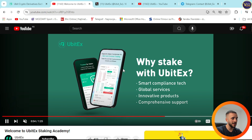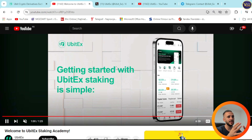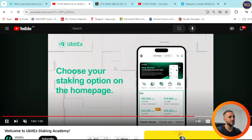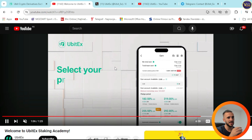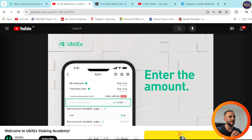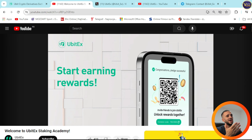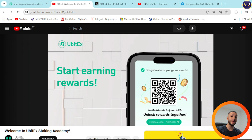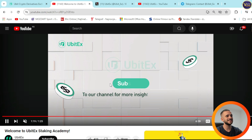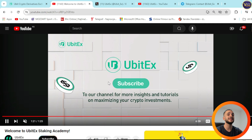Why stake with UBDEC? Smart compliance stack, global services, innovative products, and comprehensive support — you have everything in one place. Getting started is simple: choose your staking option on the homepage, select your preferred staking period, enter the amount, and start earning rewards. It's basically that easy. Are you ready to unlock your earning potential? Join UBDEC and start earning seamlessly right now.